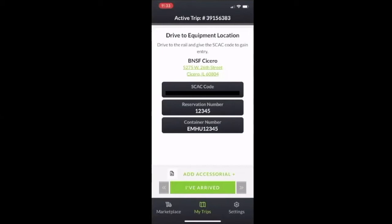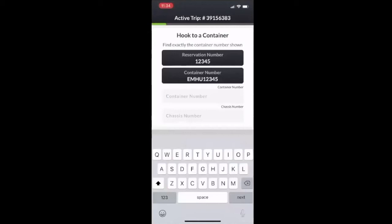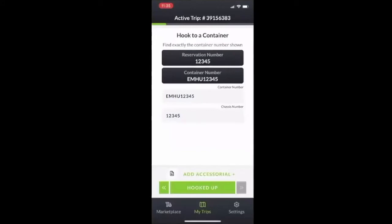So you've arrived at the rail yard — hit 'I've arrived.' Now you're going to look for your container. This load is a pickup, so you're looking for an empty EMHU container. Go through the yard and once you find a suitable empty, do a thorough check — make sure the chassis doesn't have any issues and the container doesn't have any holes. Once you find a suitable container and chassis, you're going to hook up. For this demo, we'll enter EMHU12345 for the container number and 12345 for the chassis number. On a real load you'll have an actual container and chassis; once you hook up, you'll enter that information. Now hit 'I've hooked up' and out-gate the container.